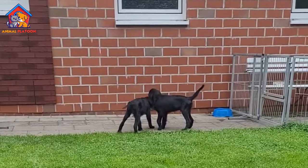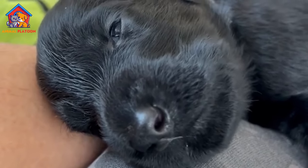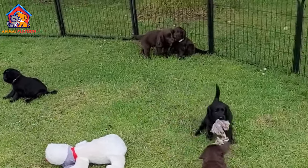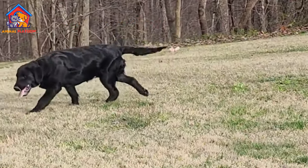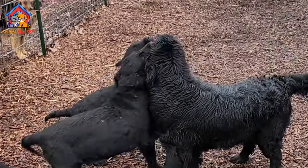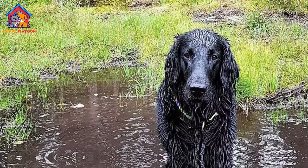By the 1860s, the breed began to take shape, with breed standards being established around 1880. Despite being overshadowed by the Golden and Labrador Retrievers in popularity after World War I, careful breeding efforts in the 1960s helped revive the breed, ensuring its survival and modest popularity today.